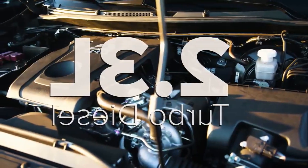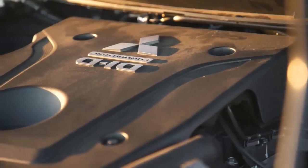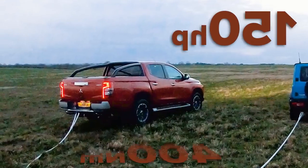We've added a Mitsubishi L200 into the mix. It has a 2.3 liter turbo diesel, it's got an automatic gearbox, four wheel drive, a low range mode which it's in, 150 horsepower, 400 Newton meters of torque. With those extra wheels, we should be able to defeat the Hummer once and for all. Let's find out.